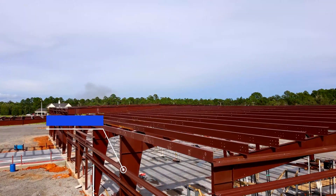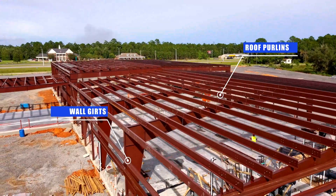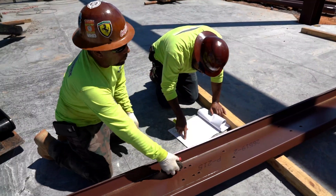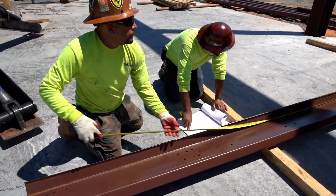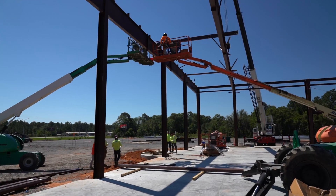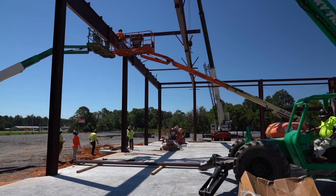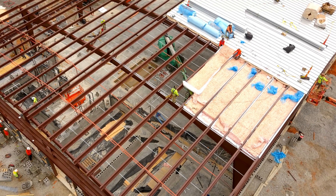Wall girts are attached along the columns, while purlins are added from end wall to end wall along the top of the frame rafters. Some contractors choose to erect sub-assemblies on the ground, meaning primary and secondary elements are assembled simultaneously and flown in by crane. This reduces the time that constructors are working at heights, which enhances safety.